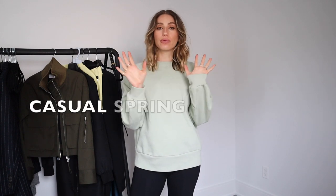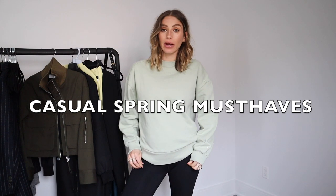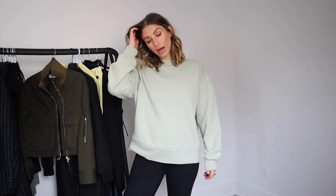So today we're going to talk about casual spring must-haves. These are just pieces that I've picked up that I've been wearing a lot and that I think are really chic, but also really comfortable, easy to wear — stuff that I can't stop wearing. And most of it is very loungewear based.